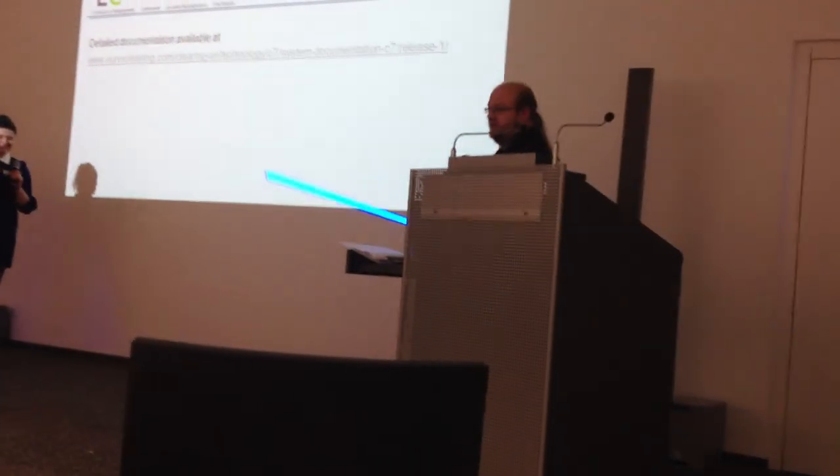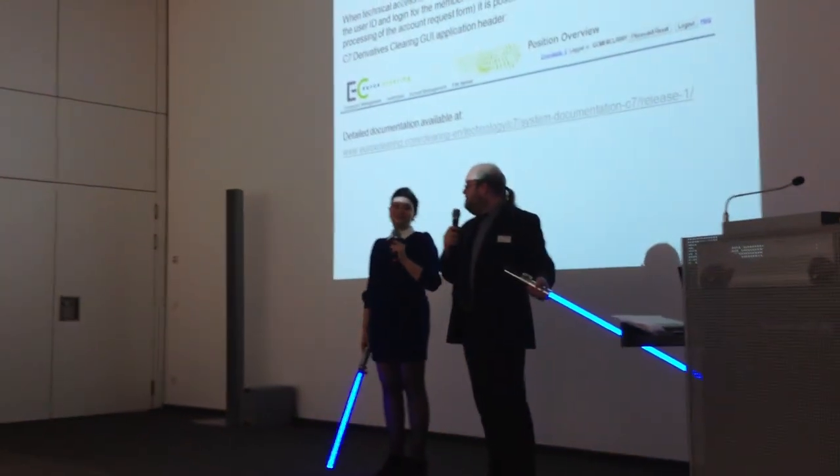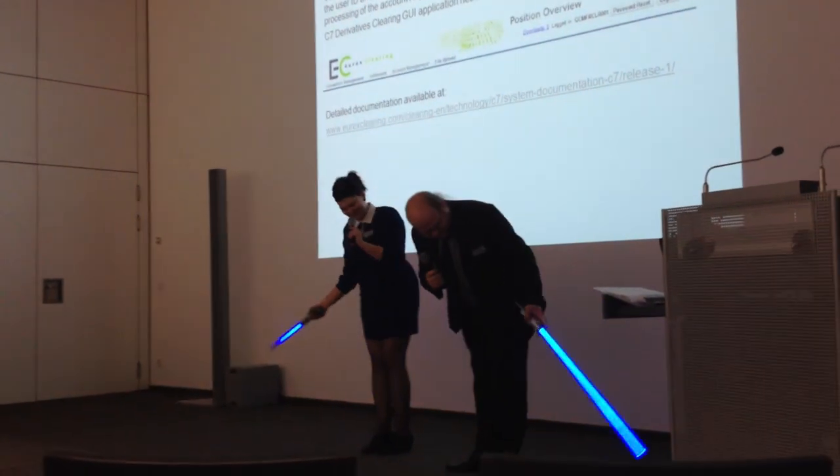This concludes our presentation. Thank you very much for your patience and your attention. And may the Force be with you.